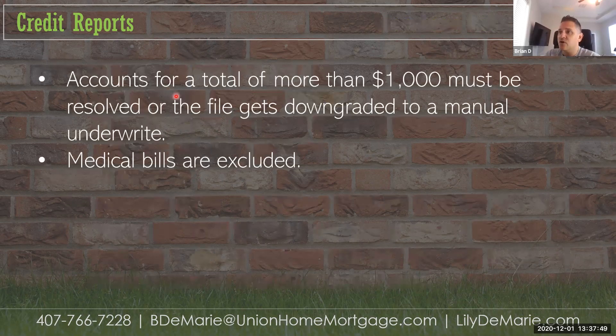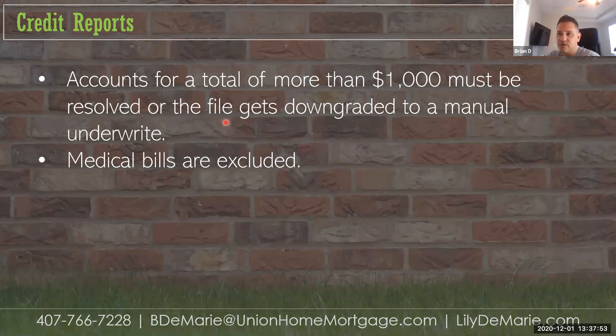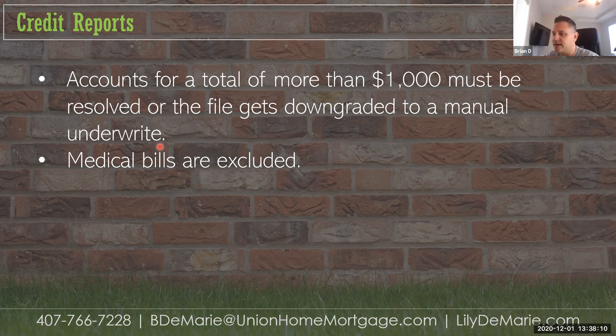For dispute accounts totaling more than $1,000, the file gets downgraded to a manual underwrite — medical bills are excluded. If we see a lot of disputes, we do the math to see the total. Common sense says if six or seven trade lines are disputed, it's probably unlikely all those creditors made a mistake. Those disputes keep the score artificially high until resolved — once resolved and found to be the borrower's responsibility, the score will decrease.